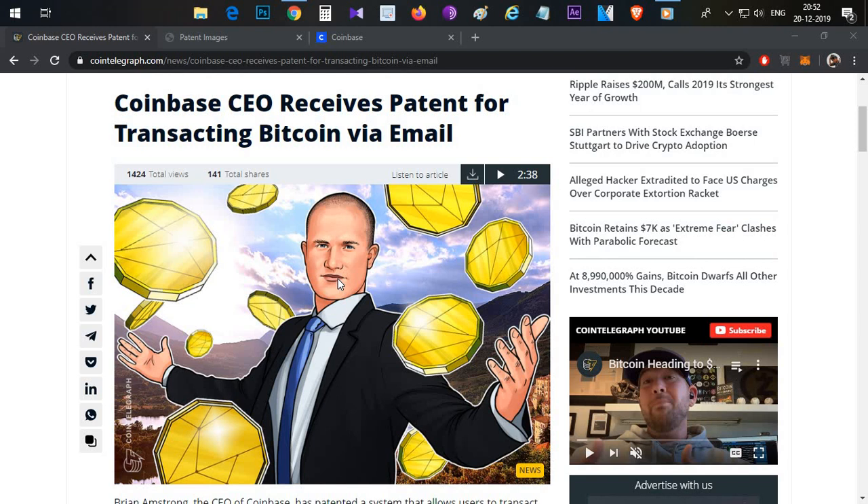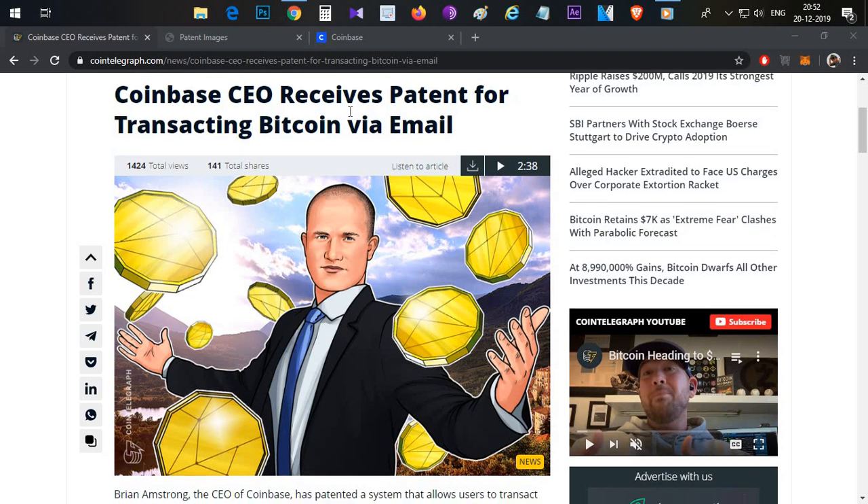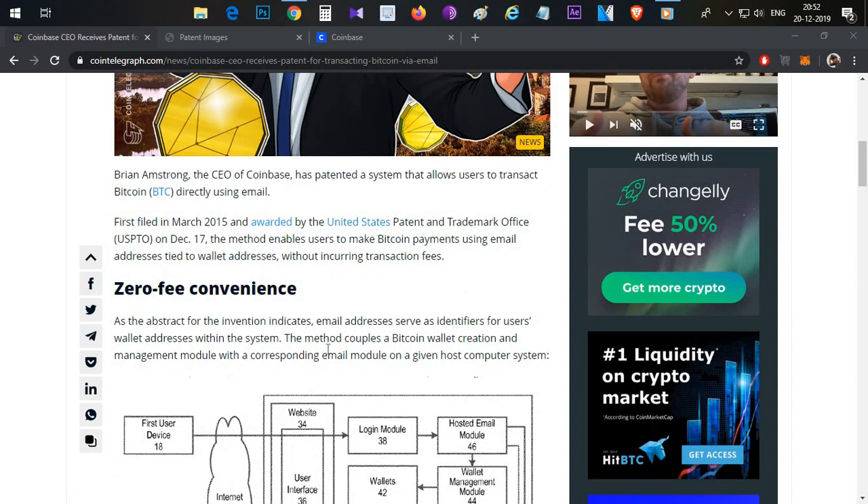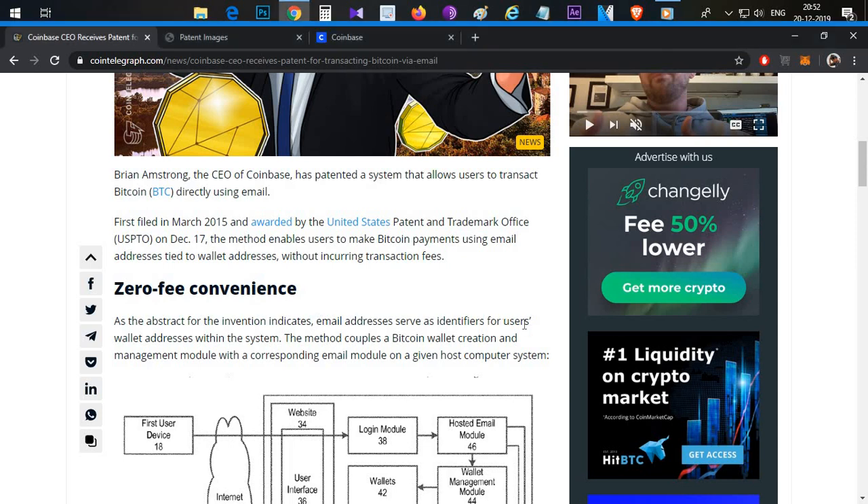The basic mechanism is that the Bitcoin wallet address is sent to an email address. The email address serves as an identifier for the user — each user has an email ID. That identifier is linked to a Bitcoin wallet in the system. For example, in your Coinbase wallet, you can register an email like crypto@gmail.com and link it to your Bitcoin wallet.